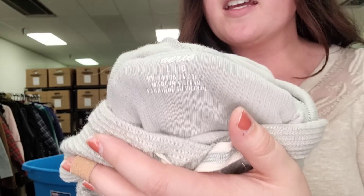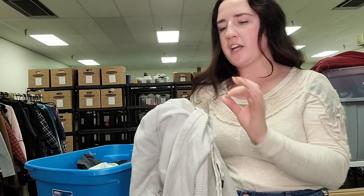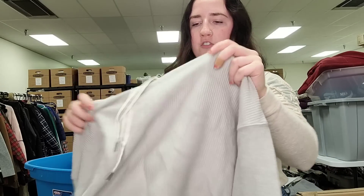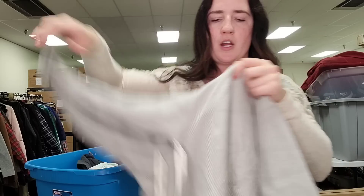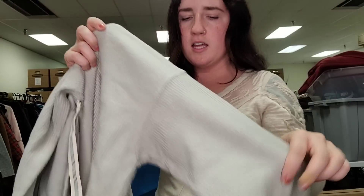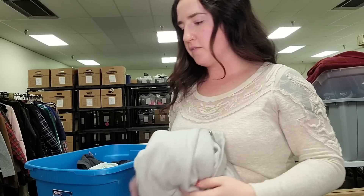This is an Aerie hoodie, size large. I am experimenting with this brand, trying to figure out what to pick up, but right now I'm focusing on larger sizes. This is a really nice cropped cozy hoodie. This brand is known for their loungewear and their oversized soft stuff. This one has some ribbing detail — pretty nice piece. Feels like it's hardly been worn. I'm probably going to list that for $25 to $28.